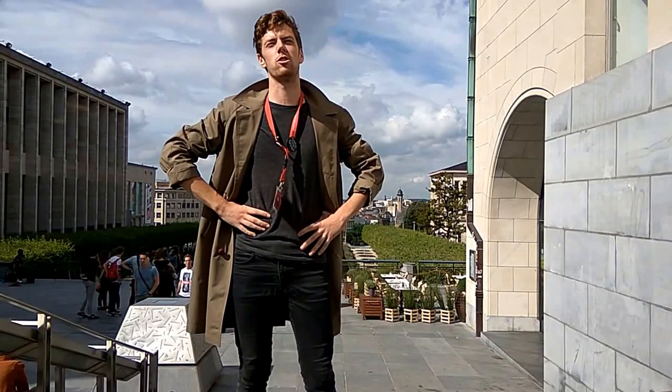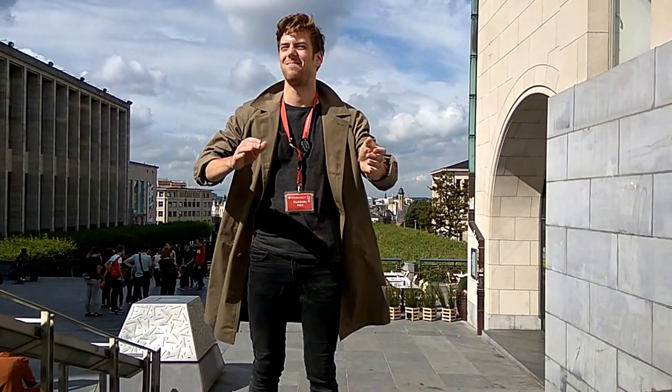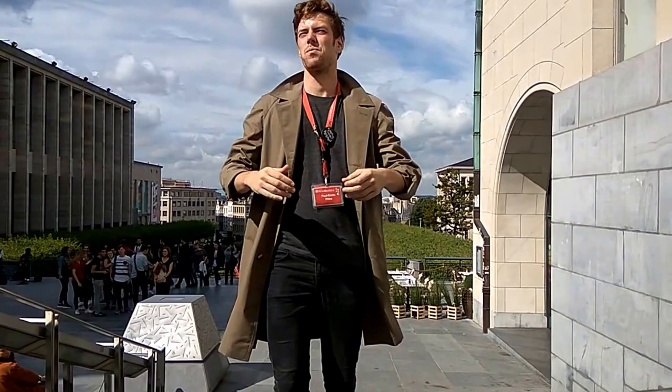Welcome to our tour. You've made it. Bravo! So, we are at the Hill of Arts. This is a great place to finish your tour. Look at this view.